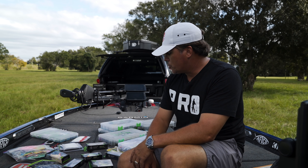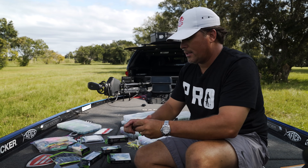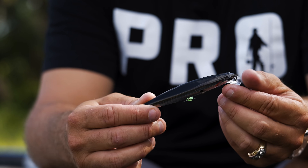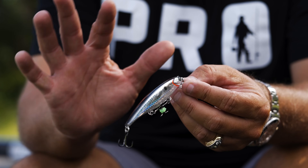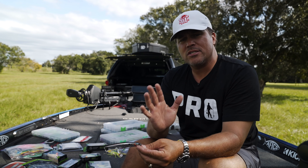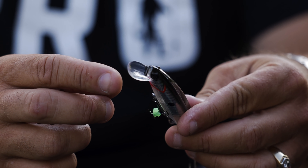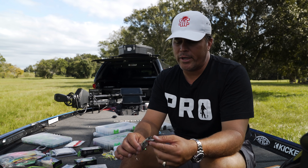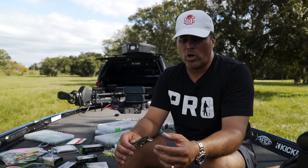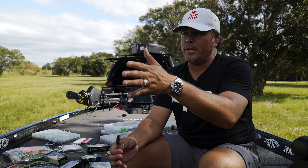A jerk bait is a great lure to start with. This suspending shallow-running jerk bait caught a ton of fish at Lay Lake in Alabama last year in November and December. The color is just a shad color — nothing bright or crazy. I like stuff with a lot of flash, or just white or bone colors. The biggest tip with jerk baits is figuring out what depth the fish are at. I rig this on 10-pound fluorocarbon with a 6.5 to 6'10" medium-action rod, and this bait gets down about five to eight feet.